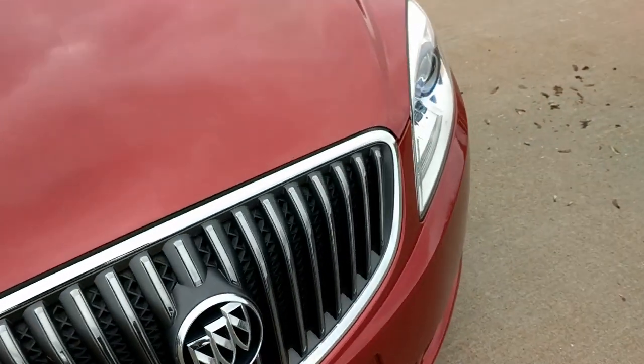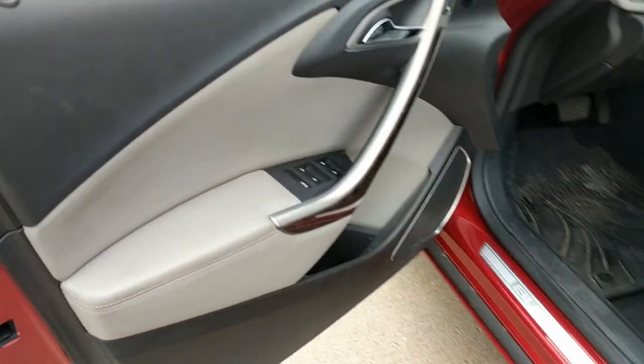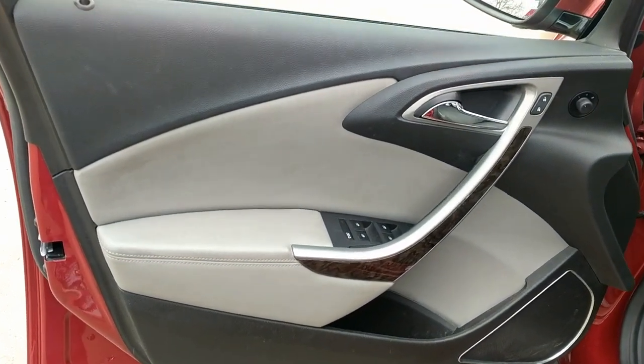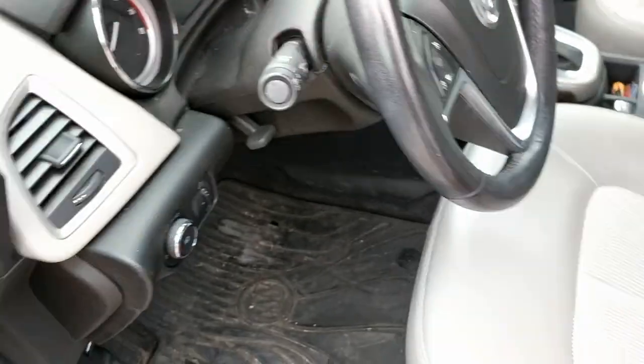Let's get a look inside. Get a look at this door — beautiful. Look at this driver's seat — very nice. No tears, no scuffs.